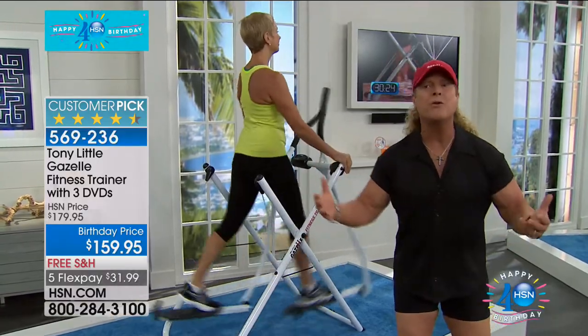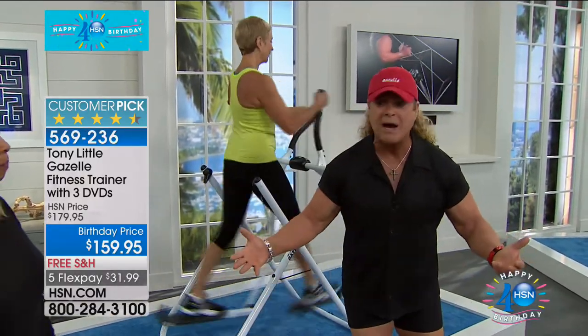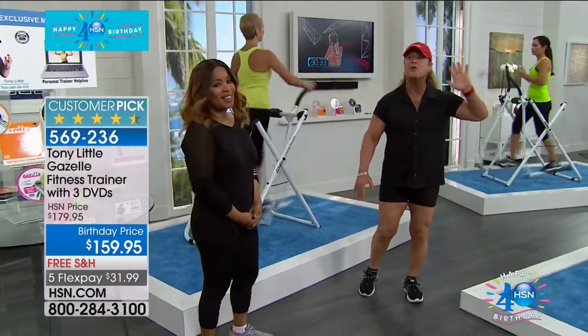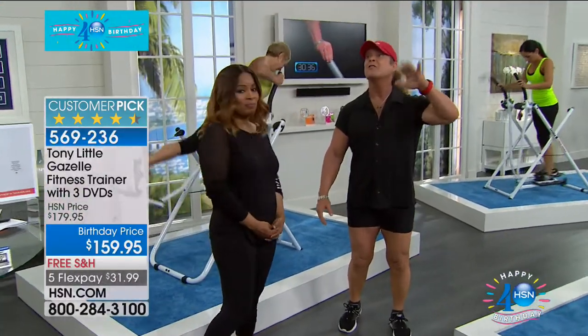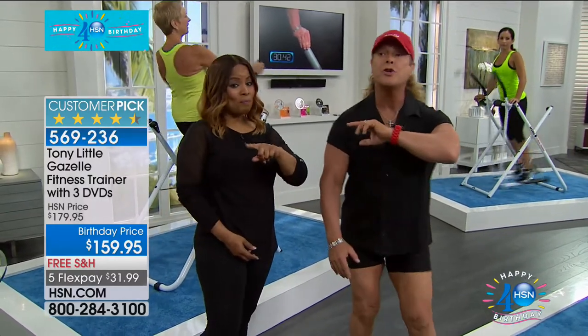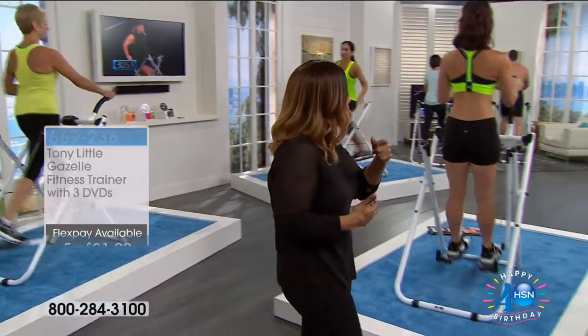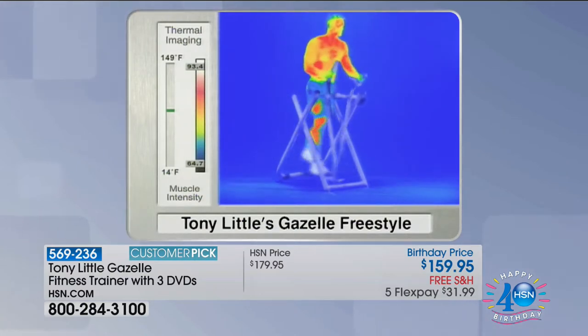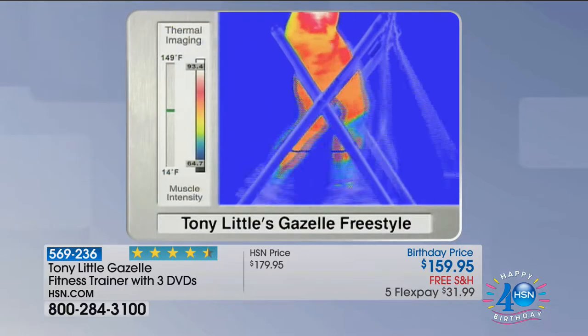You don't need to injure yourself, spend thousands of dollars, or pound pavement. There's nothing like the Gazelle. It's the lowest price in its history — a $275 value, home for $31 with free shipping and handling, only today. If you don't love it, send it back. Now let's look at the thermograph camera, which shows all the muscle groups working. All the red areas show calorie burning across the whole body — even the love handles.